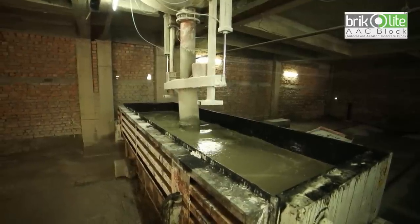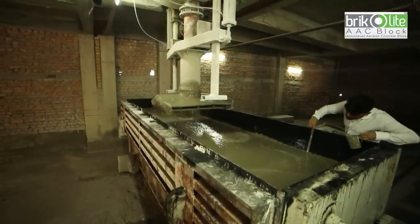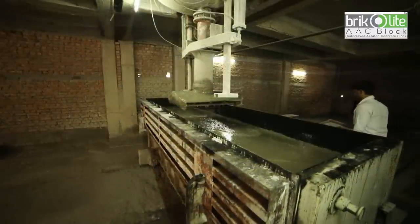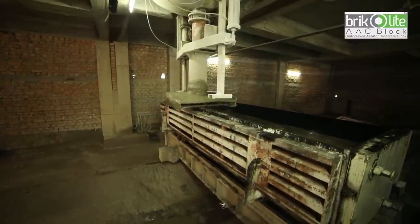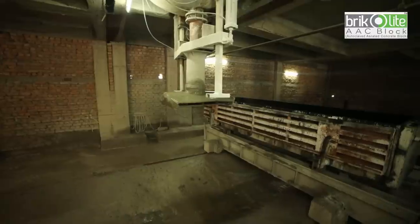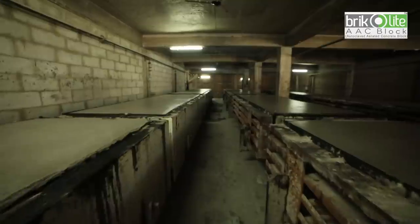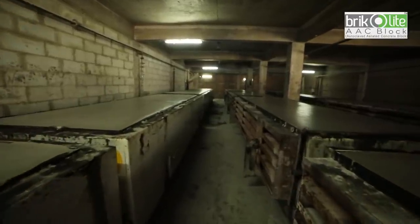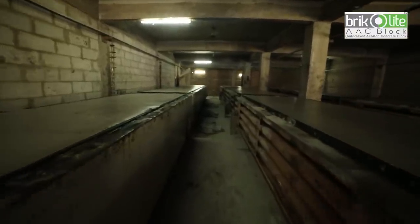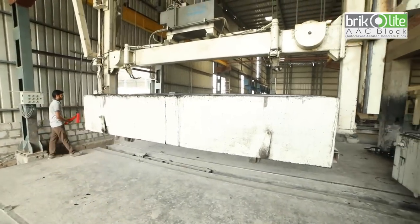After mixing, this slurry is stored in large mold boxes — the molds are not completely filled up. The molds are then kept for four hours in a heat chamber, where aluminium powder reacts with calcium hydroxide and water to form hydrogen gas. The hydrogen gas foams and doubles the volume of the raw mix, creating gas bubbles. At the end of the foaming process, the hydrogen escapes into the atmosphere and is replaced by air. A large reversal crane then takes the block to the cutting line.